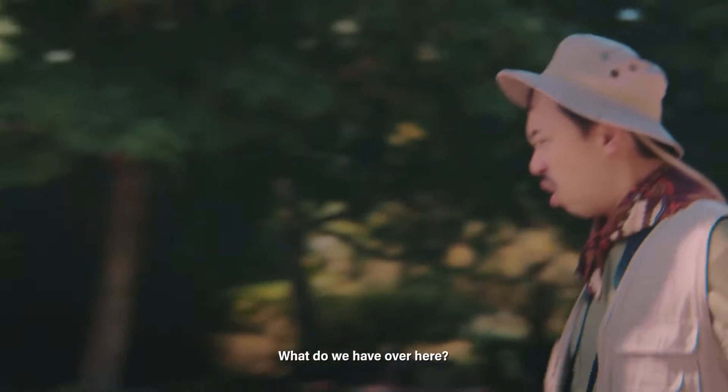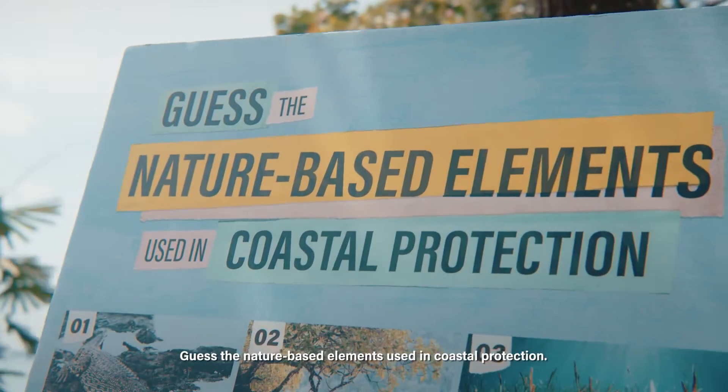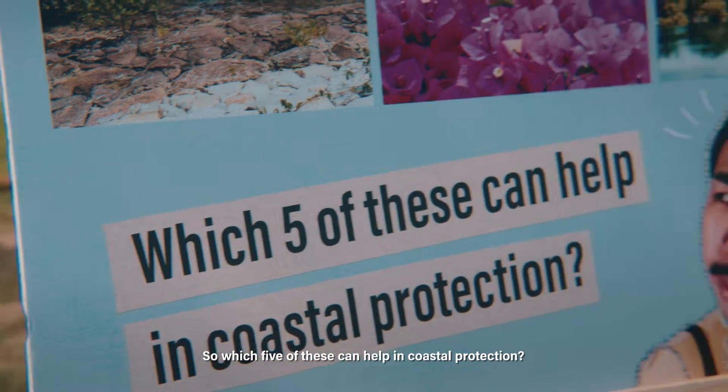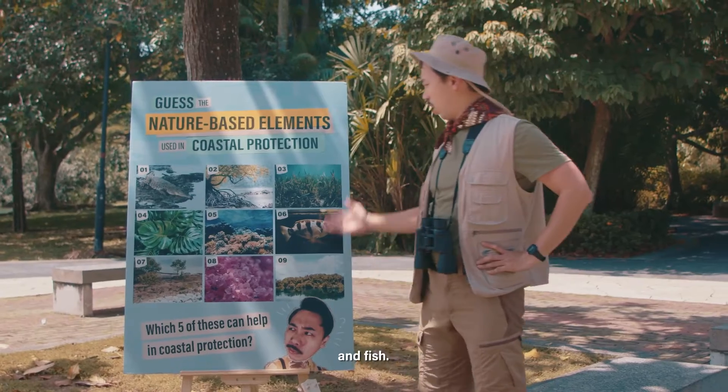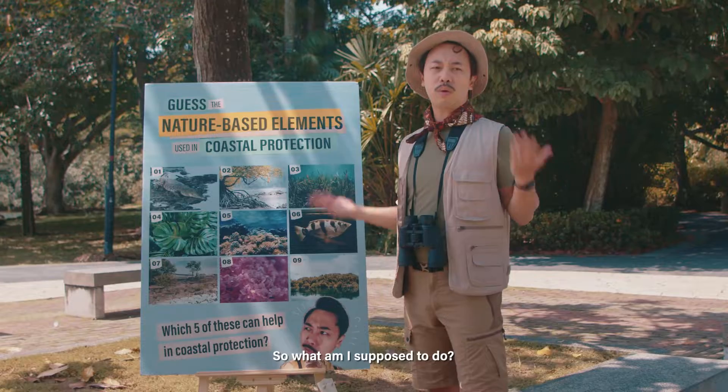What do we have over here? Oh my goodness! Another experiment! Guess the nature-based elements used in coastal protection. So which five of these can help in coastal protection? Of course I know! Crocodile and the fish. Okay, that's not the answer, but those are the only things I can identify here. So what am I supposed to do?